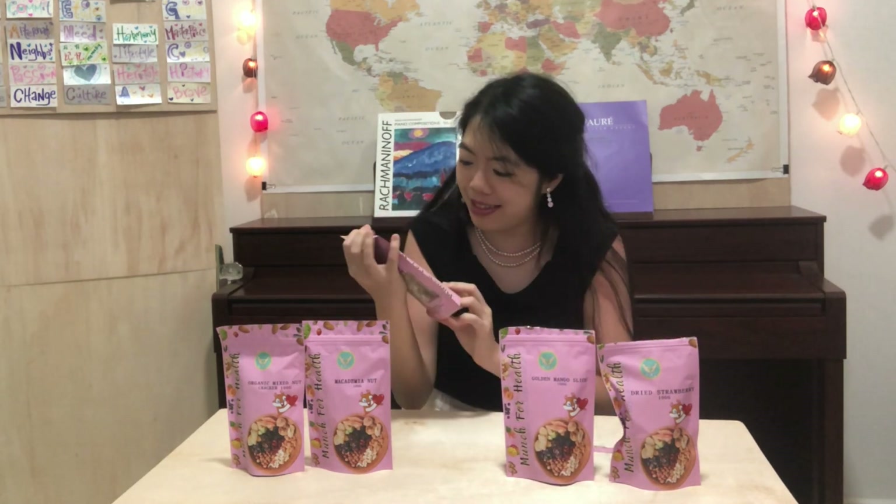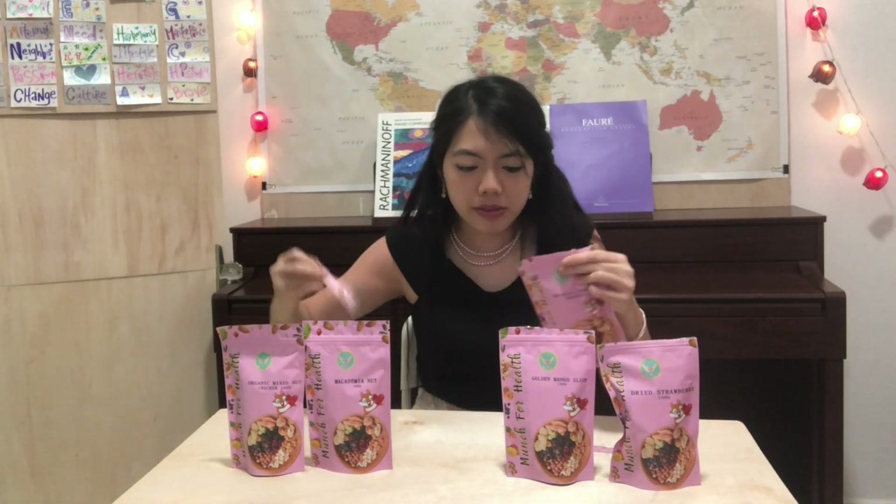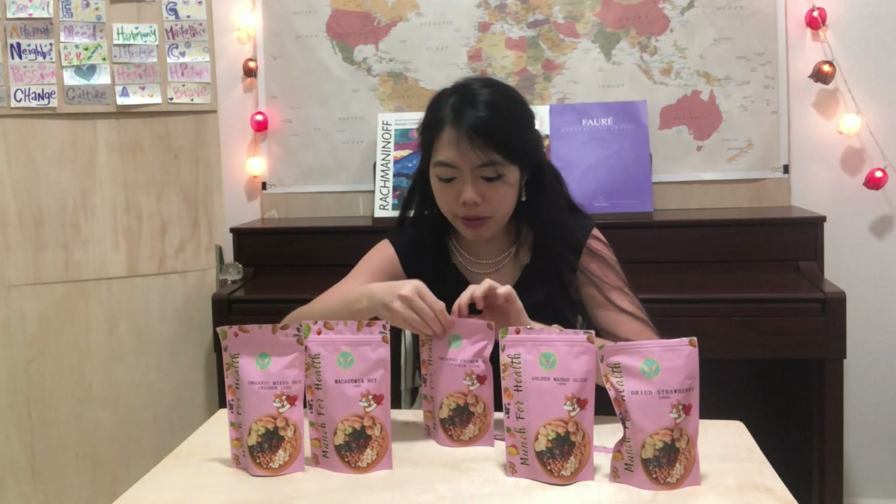Let's move on and try the other packs. Wow, organic cashew nut crackers — look at that! Cashew nuts are really amazing because they help to boost your immune system and have a lot of other health benefits, including helping to reduce heart disease. This is great for everyone who wants to eat snacks that taste so good but at the same time are really, really healthy.